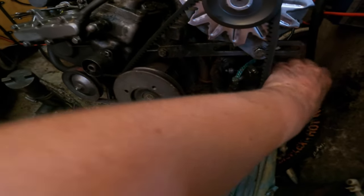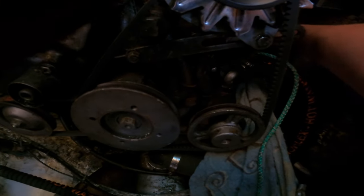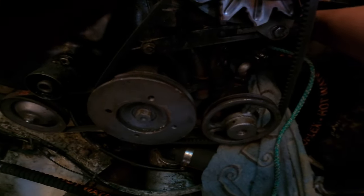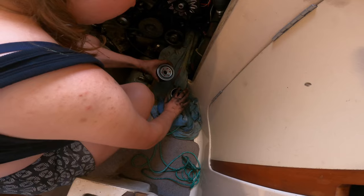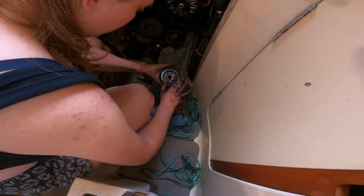The oil filter has come undone. Just undoing the rope now, and then I can hopefully change the oil filter. Hopefully the new one fits as well - that's always a bit of a concern. A bit of oil on the ring.